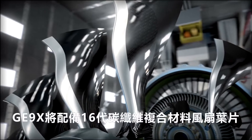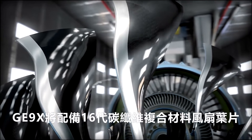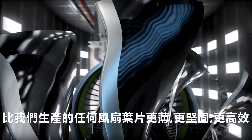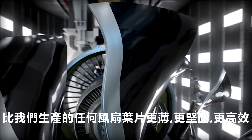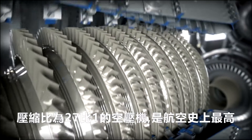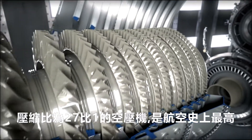The GE9X will feature just 16 fourth-generation carbon-fiber composite fan blades that are thinner, stronger, and more efficient than any fan blade we've ever produced. A compressor with a pressure ratio of 27 to 1 — the highest in the history of aviation.